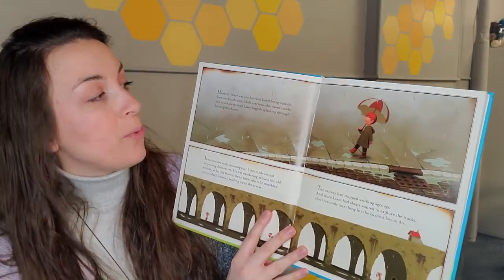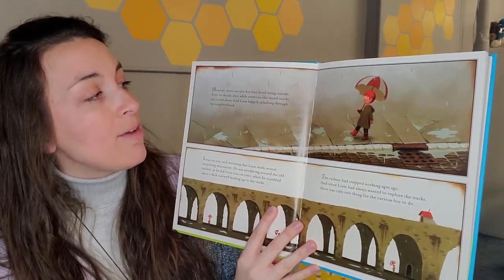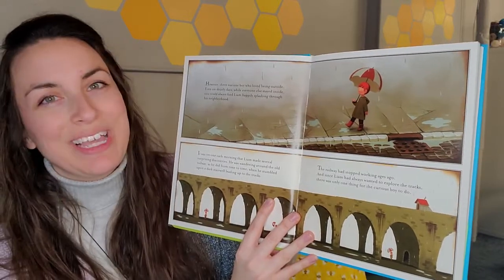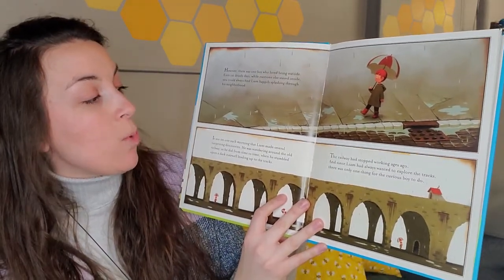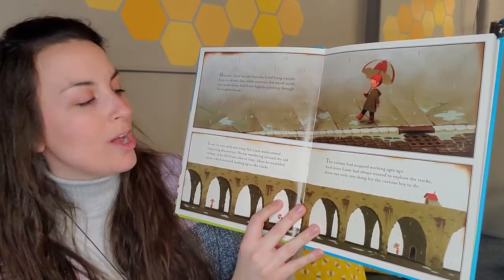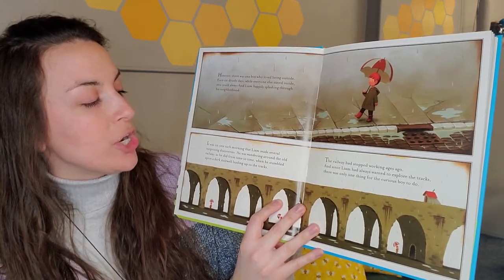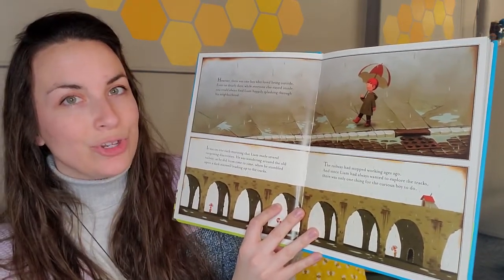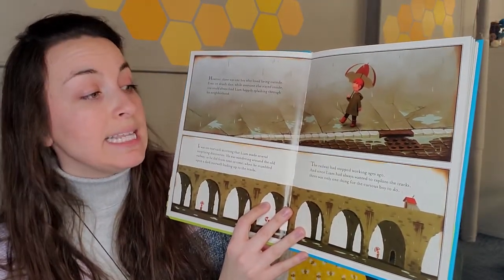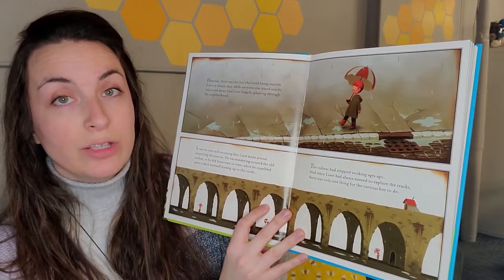However, there was a boy who loved being outside. Even on drizzly days, while everyone else stayed inside, you could always find Liam happily splashing through his neighborhood. It was on one such morning that Liam made several surprising discoveries. He was wandering around the old railway, as he did from time to time, when he stumbled upon a dark stairwell leading up to the tracks. The railway had stopped working ages ago, and since Liam had always wanted to explore the tracks, there was only one thing for the curious boy to do.